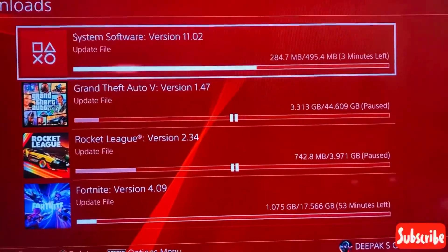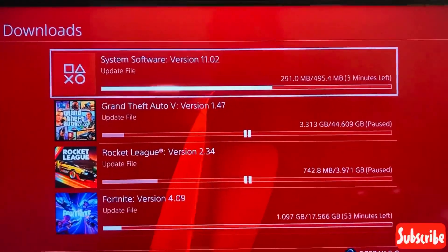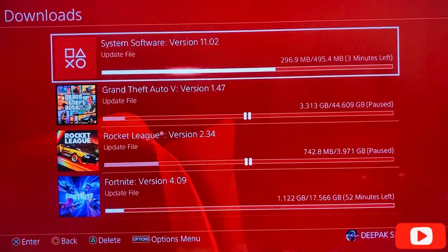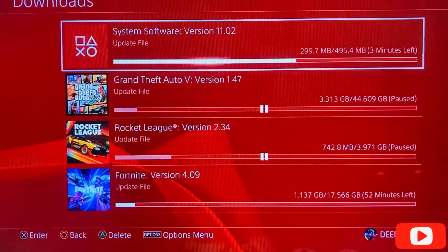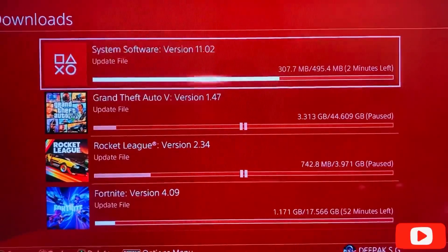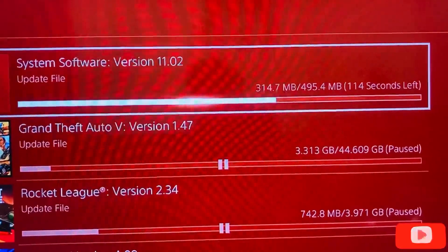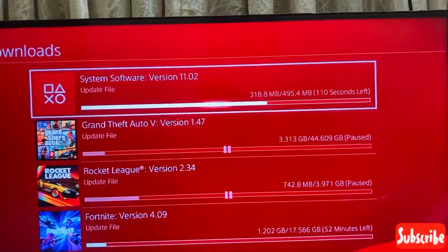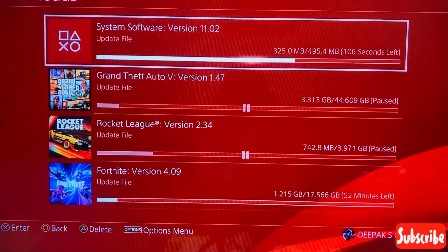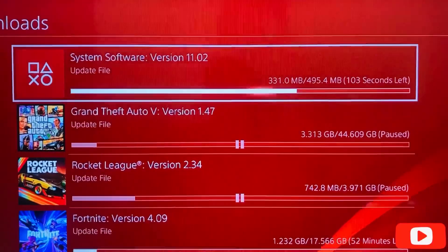I guess this system software will be mandatory to play any online game, so all of you should go and download this update. Only 105 seconds remaining, so let's wait for it.